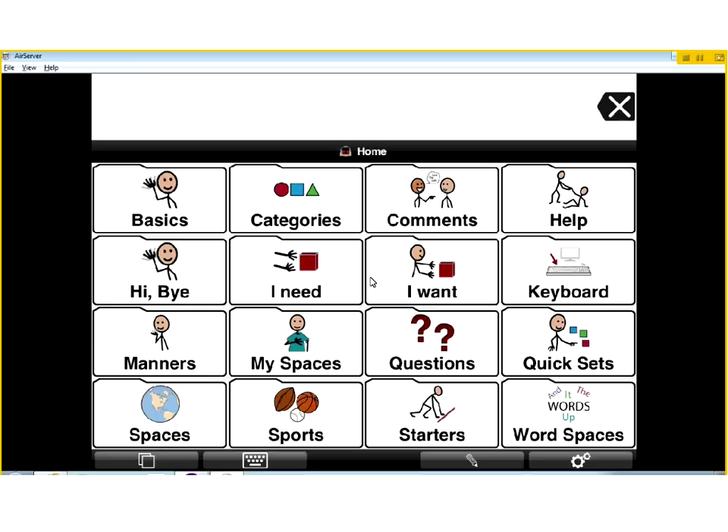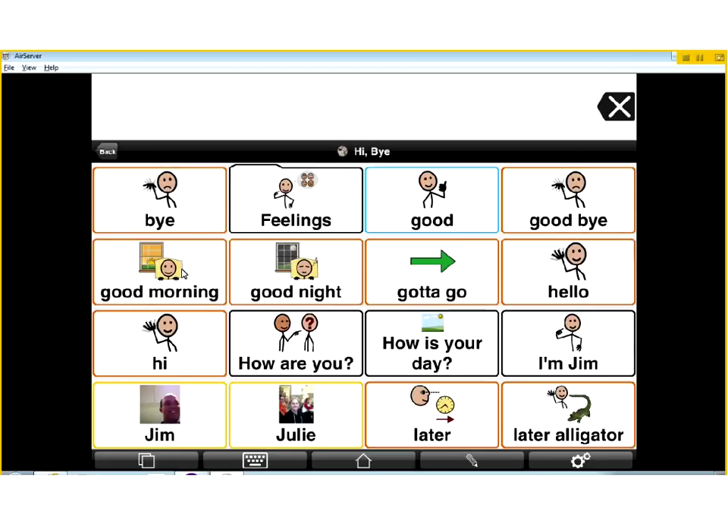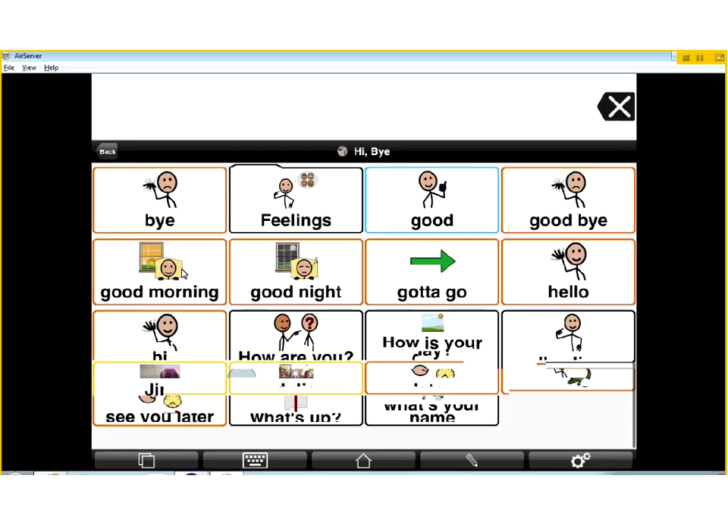The way it works is we've got file folders here. Everything looks like a file folder. If we touch one of these, it's going to take us to a category specified by the symbol or by the text - by both. So if I wanted to greet you guys, I could tap the Hi-Bye file folder. When I tap that, it's going to open up a whole category on greetings. It's got all kinds of different greetings built in, with four columns and four rows right now. You can also scroll up to see more options.